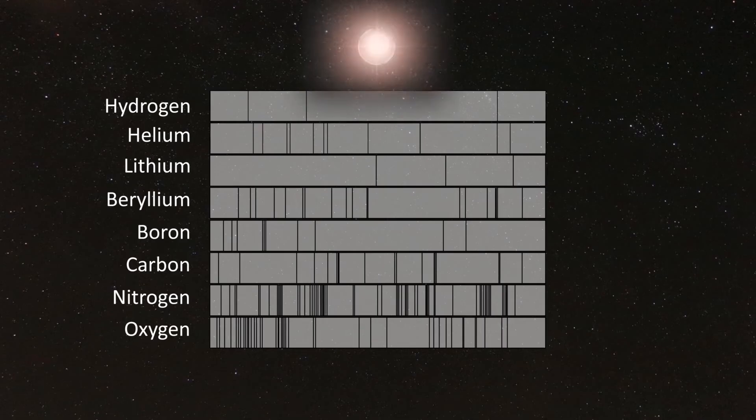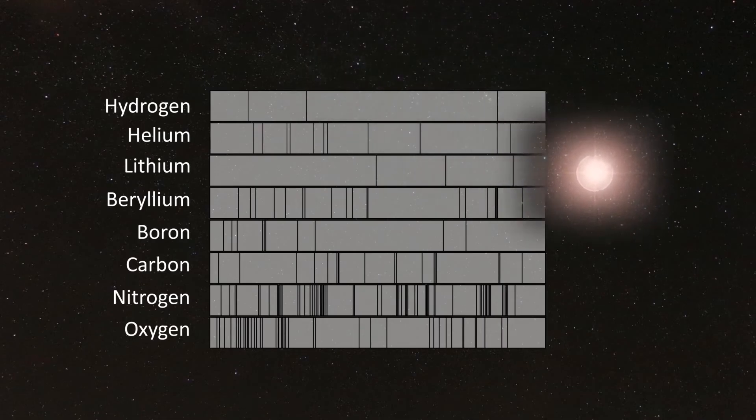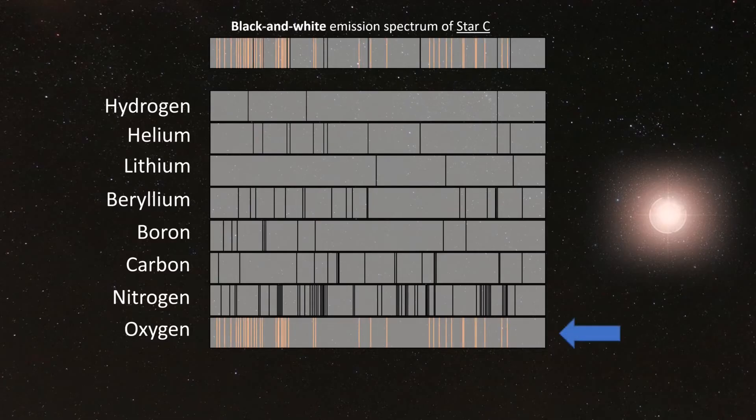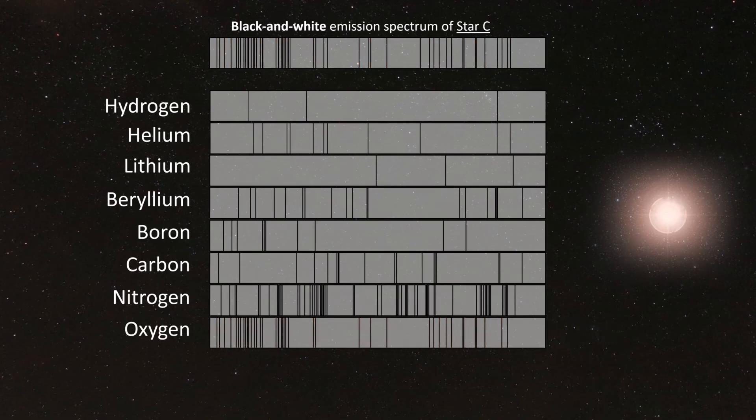The next example once again contains two elements — Star C. If you looked carefully, you should have been able to identify the elements oxygen, indicated here in a pinkish hue, and helium, indicated here in blue. That means that Star C contains oxygen and helium.